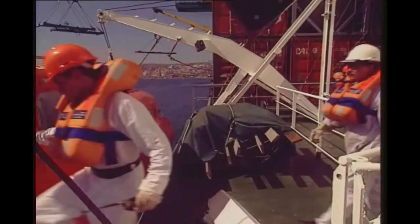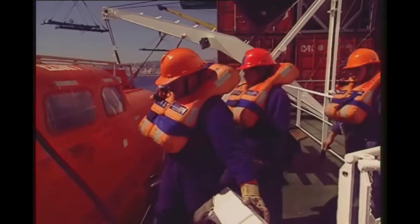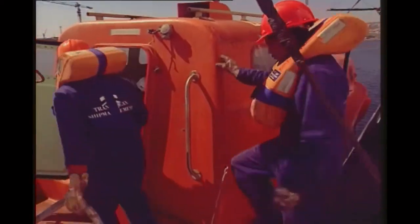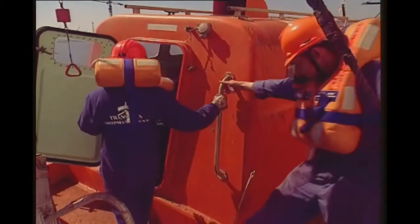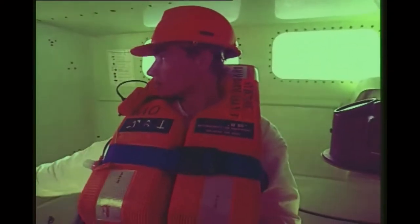Once the order is received, the lifeboat is boarded. Occupants need to be directed to their seats. They must be spread out evenly, starting with positions away from the doors. They must sit down and strap themselves in.